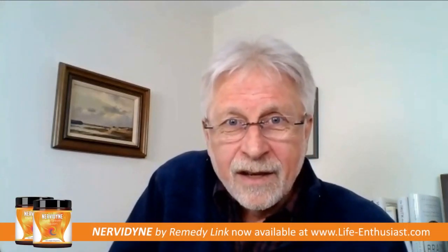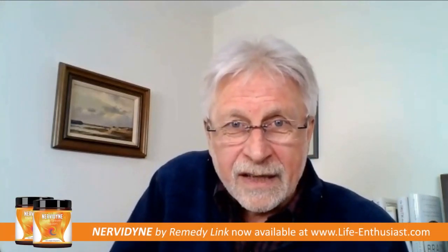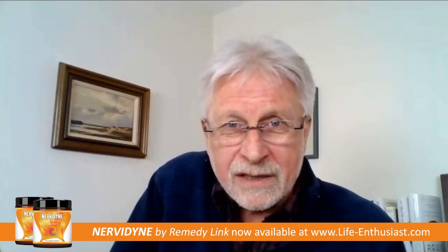Hi everybody, Martin Pitella here for Life Enthusiast podcast, radio, internet network, coming to you with Spencer Feldman, the chief product developer and CEO at RemedyLink. Spencer, I would like to talk to you about this wonderful product that you made called Nervidine. Would you explain what that's about and what does it do?